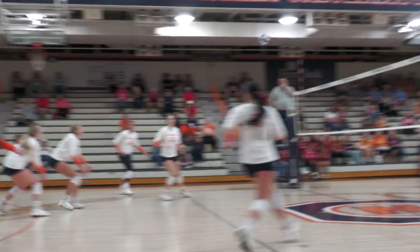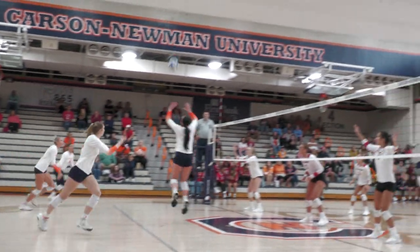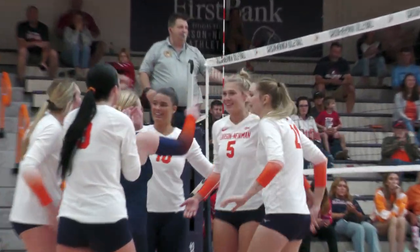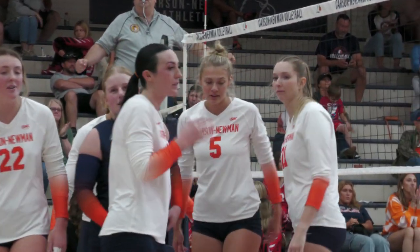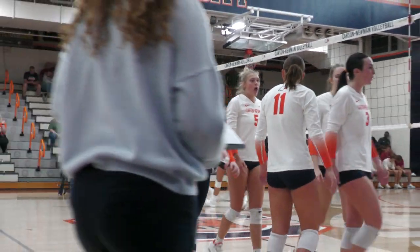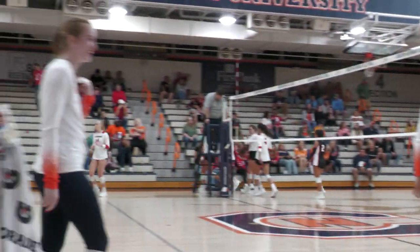And a loud one. Southeth serves back row to Ausmus. Blair Cherry sets up Ausmus, and she'll find the middle of the court. Point Eagles. Emerson Ausmus gets her 9th kill, and Carson-Newman wins set number 2, 25-23.